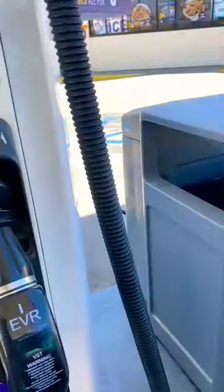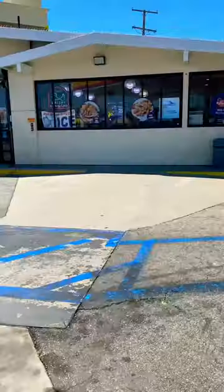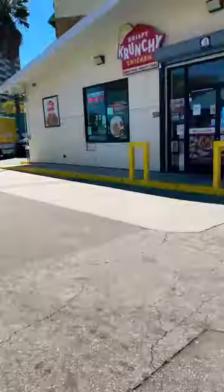What up y'all, this is Lee with Tried, and today I'm trying gas station chicken. This place is in Long Beach, California, inside the Shell's gas station, and it's called Crispy Crunchy Chicken.